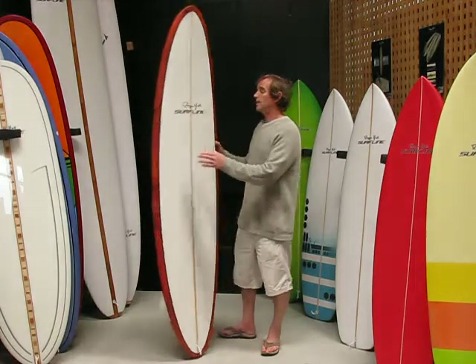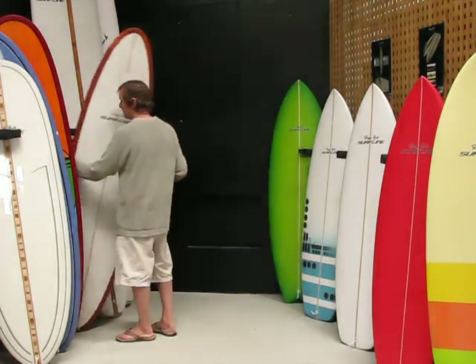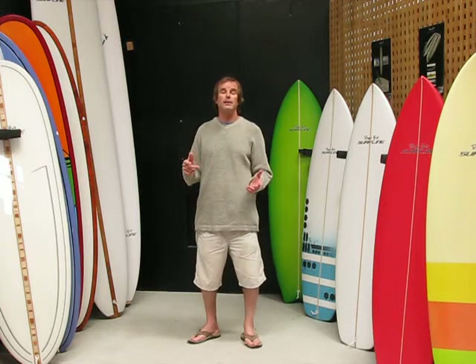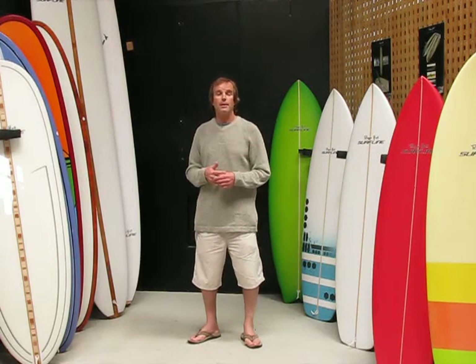If you're interested in mid-lengths, we do a lot of different shapes in the mid-length section. Hop onto our website and have a look through, and if you want to know more about mid-lengths, hit the contact button, send us an email, give us a phone call, or drop into the shop and have a chat about it. Thank you.